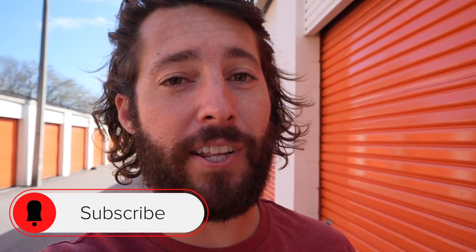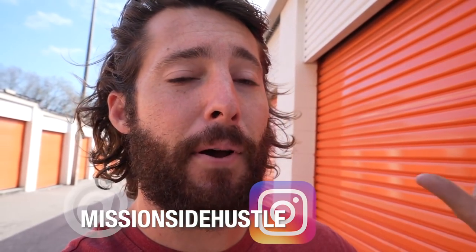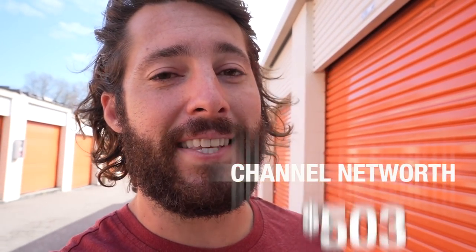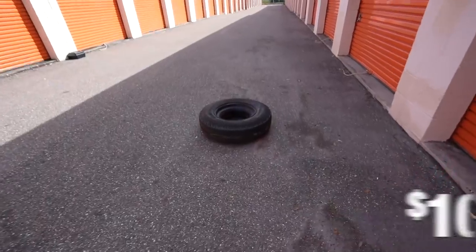Hey, real quick — you guys know the drill. If you're new to the channel, before every episode I always give an update to the current channel net worth. But before I tell you what that is, please do me a favor: like this video, subscribe, click the bell to follow along on this journey to a million dollars, and check me out on Instagram too. I post lots of fun stuff there. The current channel net worth is $10,408.